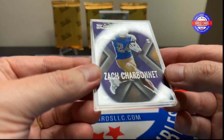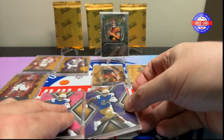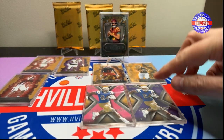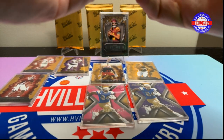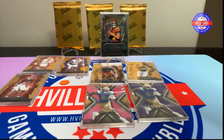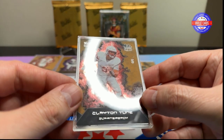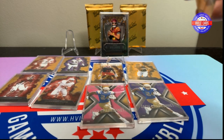And look — it's another Zach Charbonnet, but it's a purple. That's four out of nine. So that's kind of cool. The case is a little smudged at the bottom. And this is Clayton Tune, four out of four — Arizona Cardinals. I'm kind of liking these. Don't know if they're worth anything — we'll see.